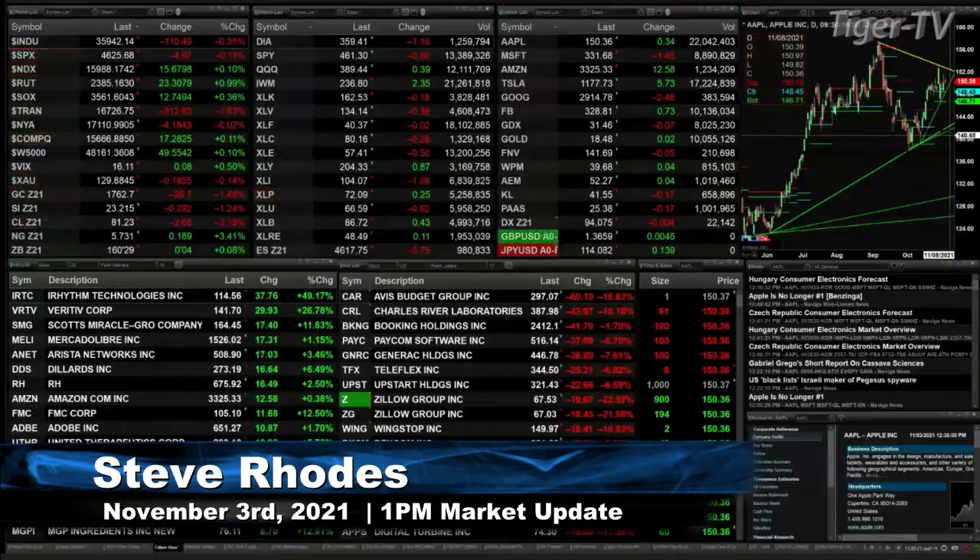Good afternoon folks, Steve Rhodes coming to you live from the shores of sunny Delray Beach, Florida. This is your 1 p.m. update and currently we've got a bit of a mixed bag out here.